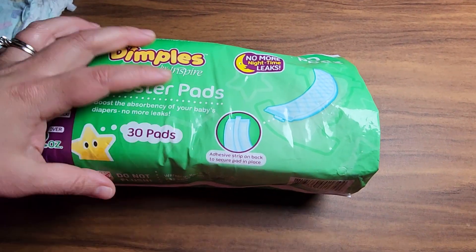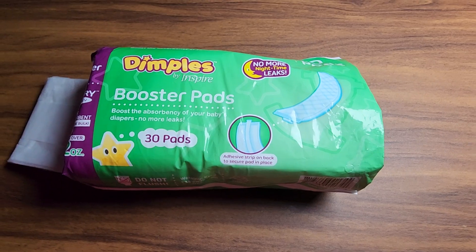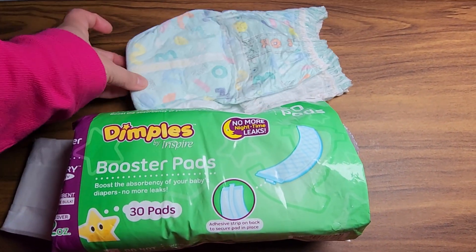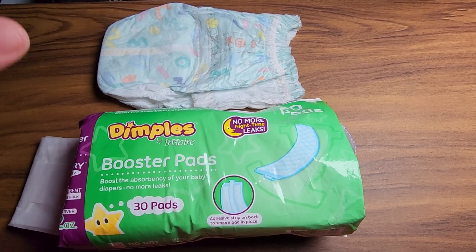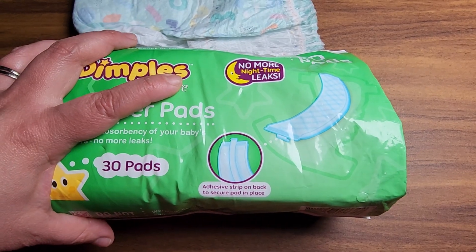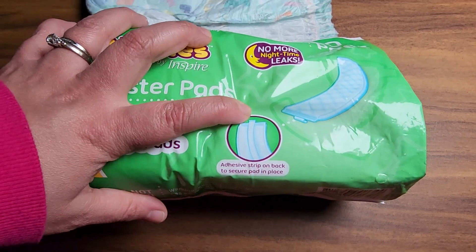When it comes to diapers, definitely the diaper brand, number one, has to be a good brand. Then if you want extra absorption, this is good.